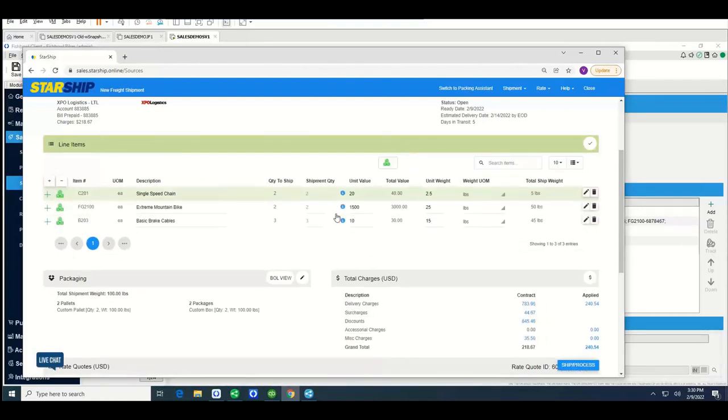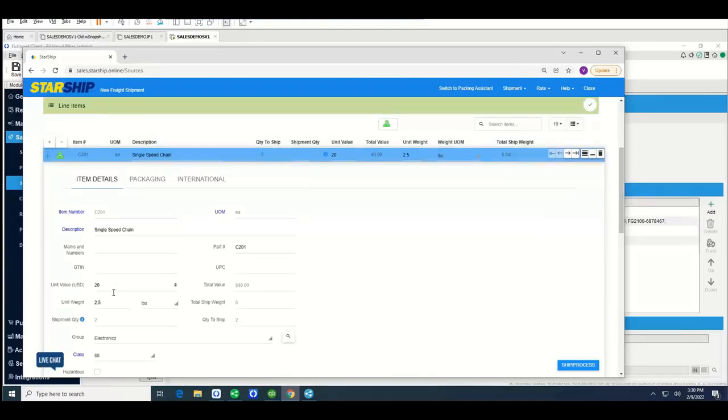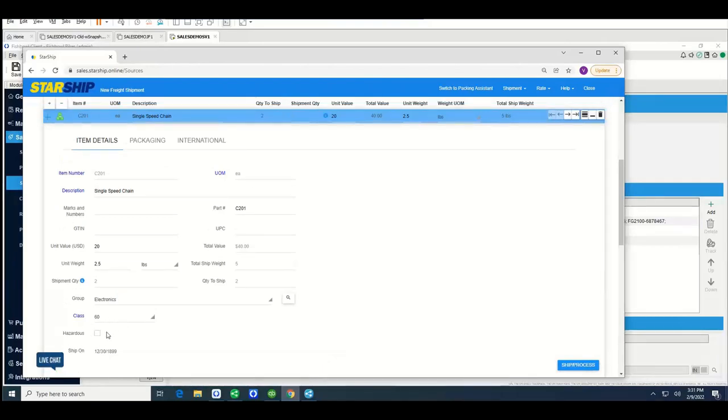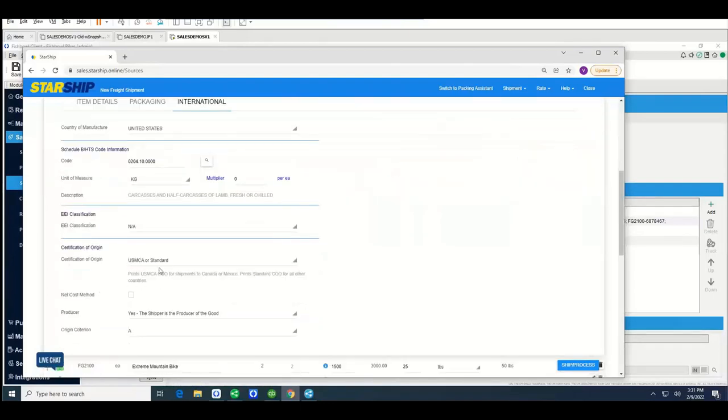Starship requires you to store key pieces of information to process the shipment. In the line item section, we store things by item number from Fishbowl: values are important from an international perspective, weights come in from Fishbowl, and freight class or NMFC codes are used for LTL processing. You can use either a group name or an NMFC code and class description — we're using electronics here with a class 60, which is populated onto the bill of lading. At the item level, we can also store your hazmat profile so you don't need to enter that information each time. On the international tab, you store all your Schedule B information and a USMCA document is already prepared and ready to print.